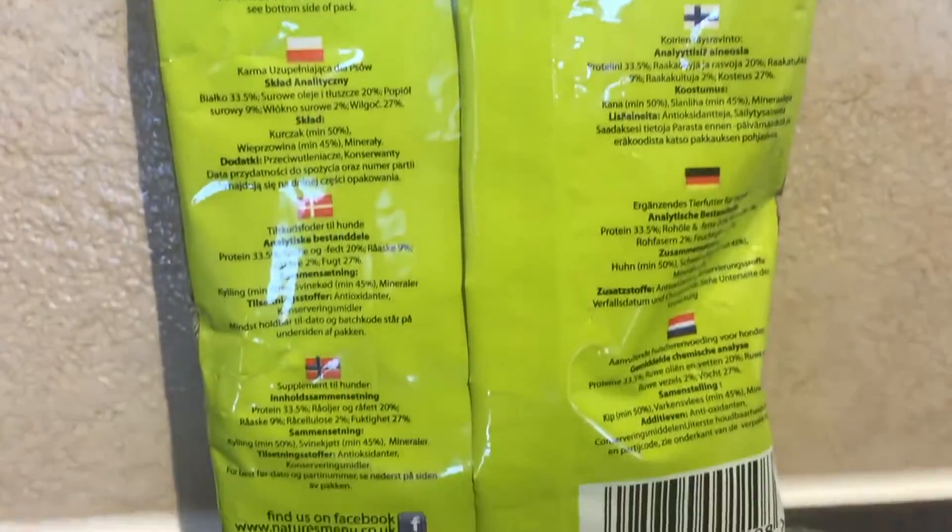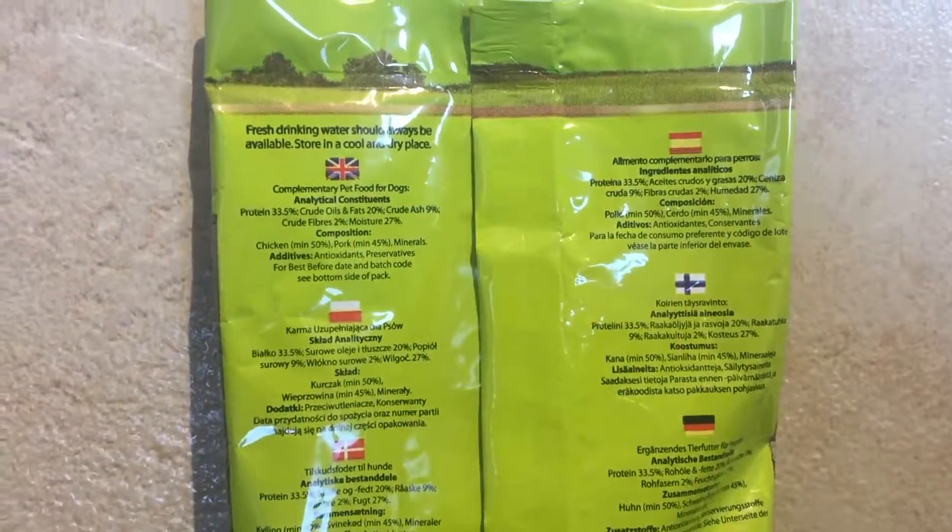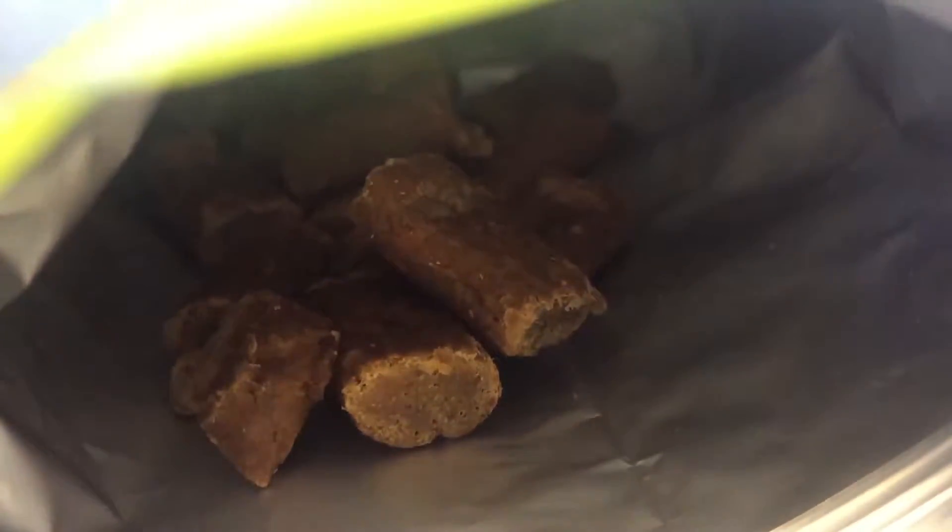The ingredients are listed in a variety of different languages, as this product is shipped throughout Europe. When you open up the packaging, you can see the treats inside — you might be able to just make out a thin piece of plastic that makes them airtight.